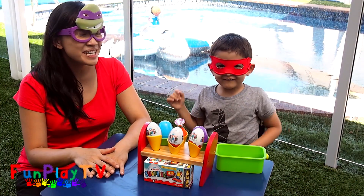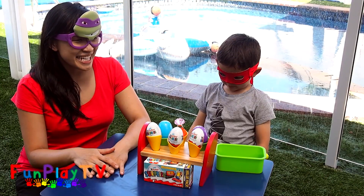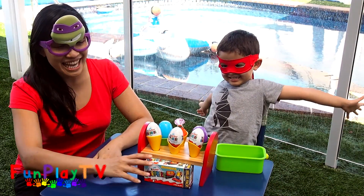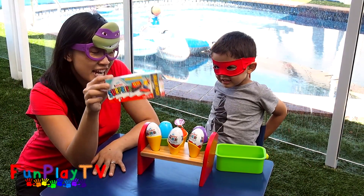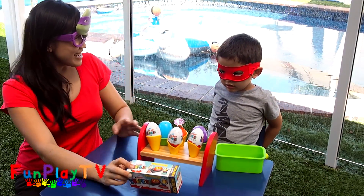Welcome to Funfly TV. Today we are opening some Kinder Surprise, and they are from the special Minion Toys. We are gonna find out we have some cool Minion Toys.